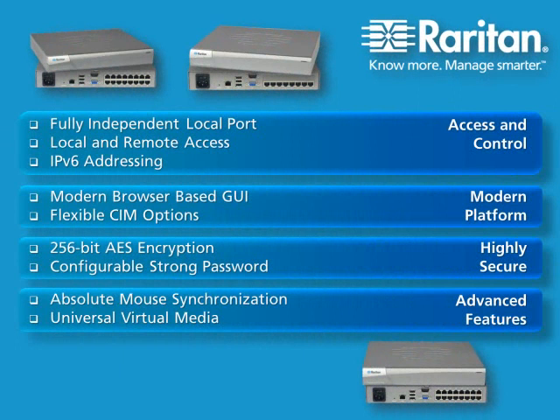The Dominion LX provides evolving small to mid-sized businesses an affordable, high-quality KVM over IP solution. With the Dominion LX, IT administrators benefit from having always-on remote server access, combined with an innovative, high-quality, modern platform backed by a customer commitment that can't be beat.